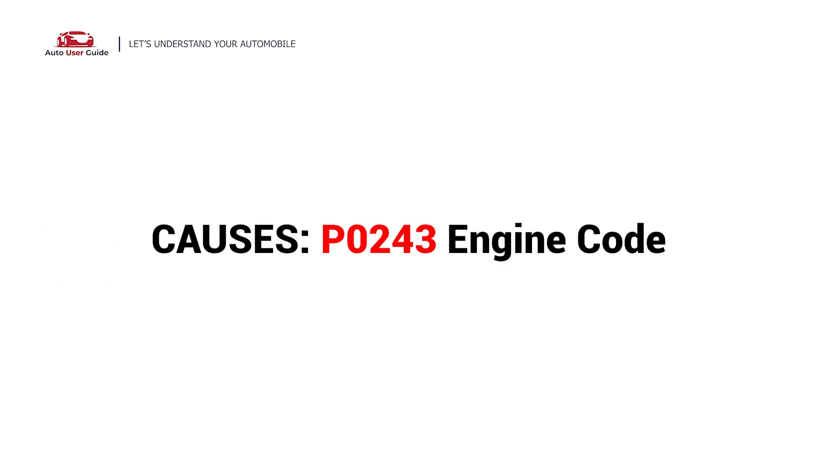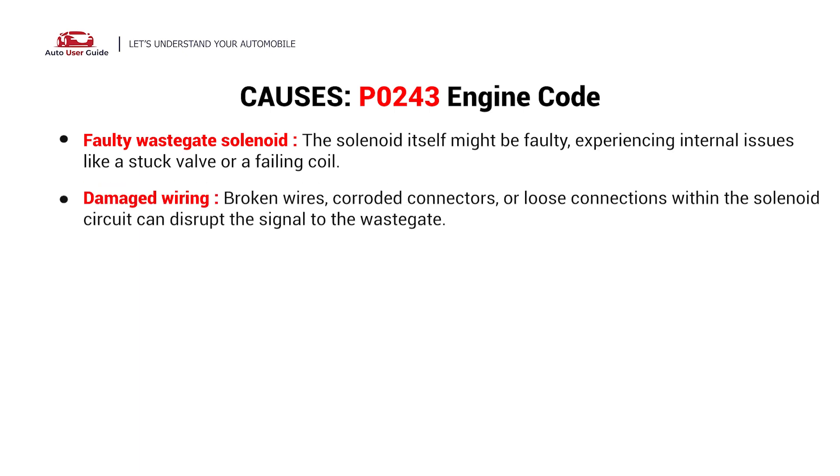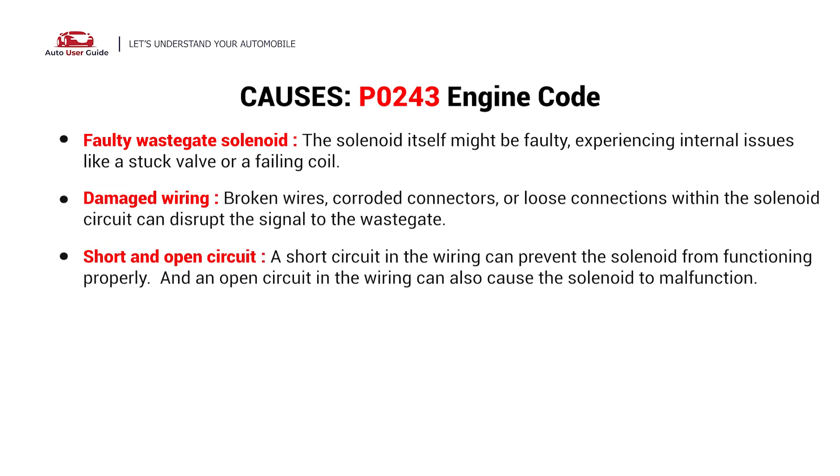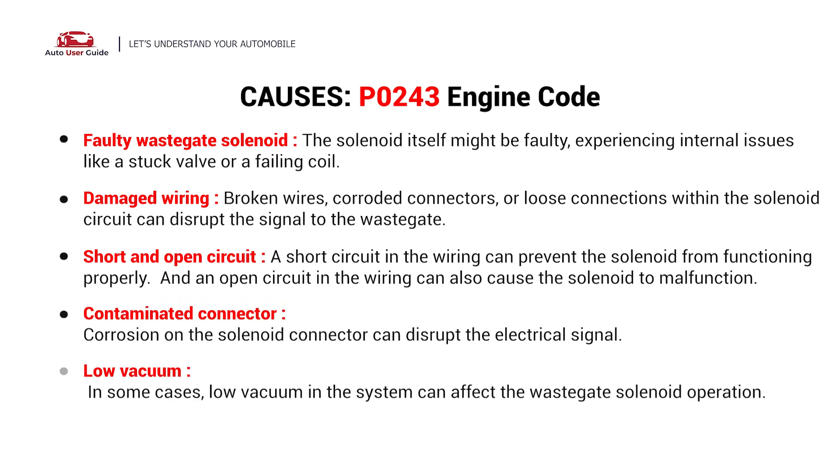So, what causes this issue? Here are the most common culprits. This error can be caused by a faulty wastegate solenoid, damaged wiring, a short or open circuit, a contaminated connector, or low vacuum.